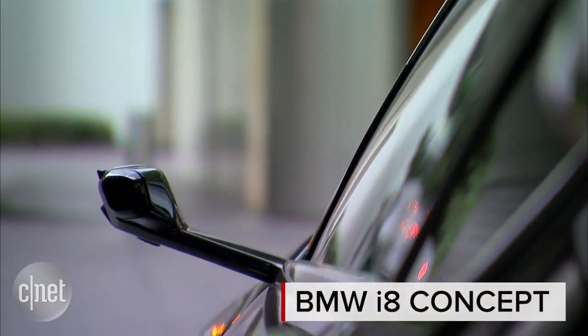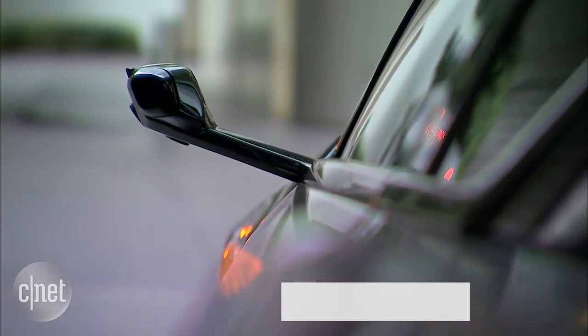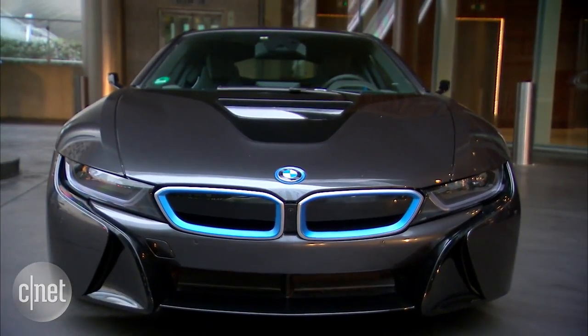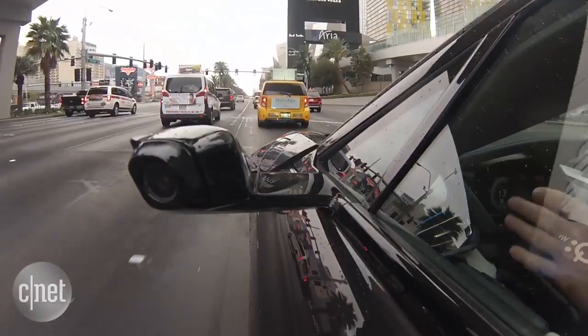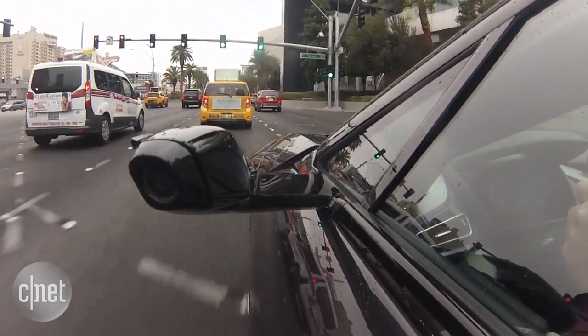For years we've seen concept cars that use cameras for side mirrors, but those have only been on auto show floors. Now BMW is showing us a side view camera system on the road, demonstrated in a BMW i8 at CES. We're driving down Las Vegas Boulevard and there are four cameras in this car.